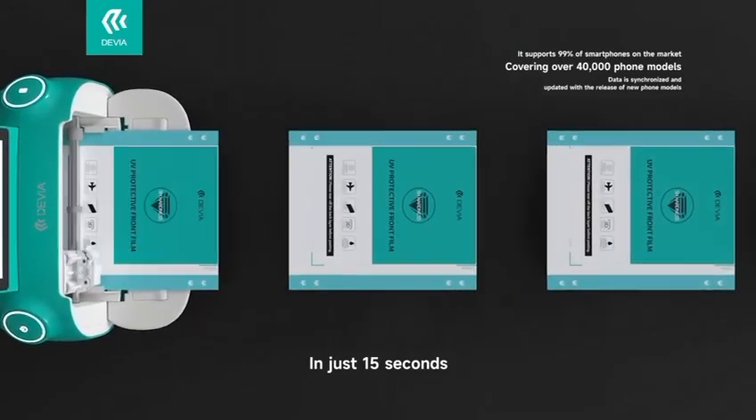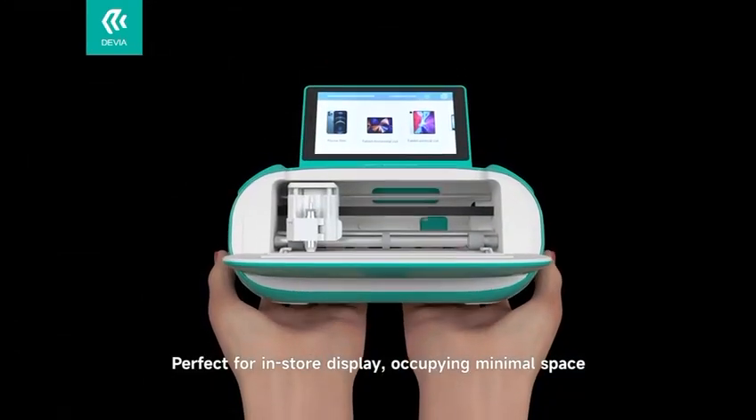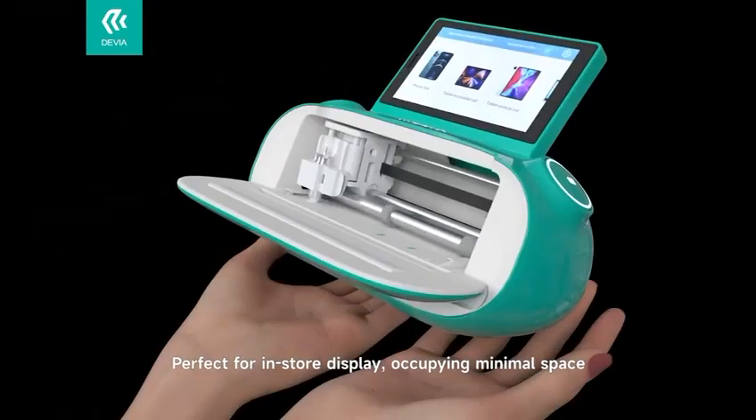In just 15 seconds, easy operation, ready to use right away. Perfect for in-store displays, occupying minimal space.